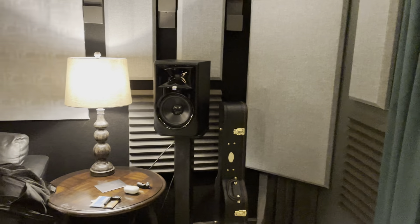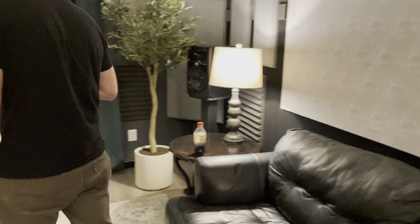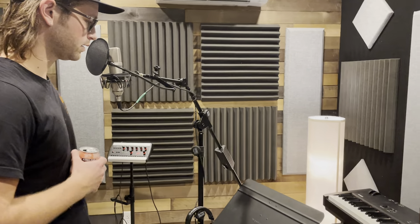One cool thing in this room is we have monitors or speakers back here, which enables us to mix in surround or 5.1 — very nice. Not a lot of studios can do that. We've got a lot of speaker options, a sub down here. And we're moving into the primary vocal booth — that's my spot.